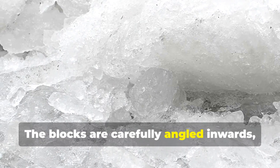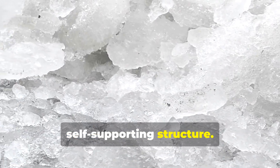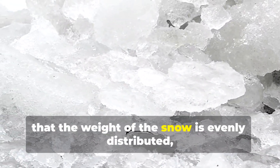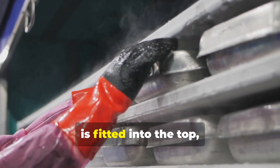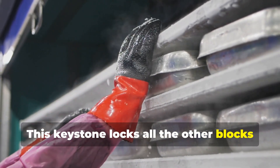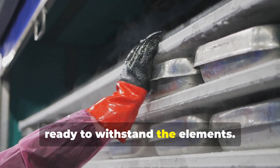The blocks are carefully angled inwards, leaning on each other to form a stable, self-supporting structure. This inward angle is critical — it ensures that the weight of the snow is evenly distributed, preventing collapse. The final block, the keystone, is fitted into the top, sealing the igloo. This keystone locks all the other blocks in place, completing the structure and making it ready to withstand the elements.